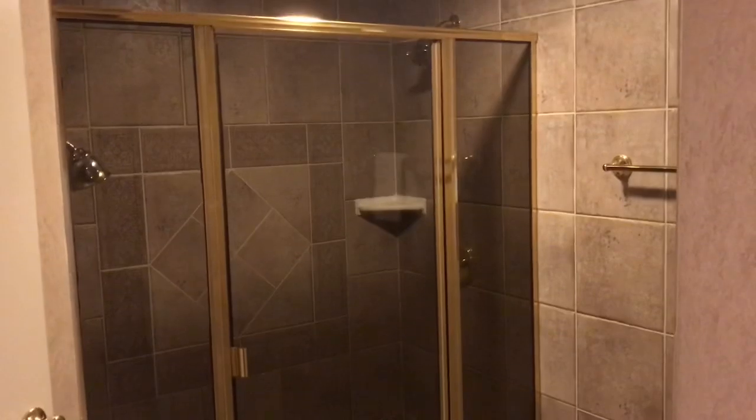Then we have another little mini vanity with a coffee maker, some water, extra towels, and all that good stuff. On this side we have a shower — it's a standing shower, nothing too crazy, but definitely a comfortable shower. And then to this side we have a toilet — nothing too fancy, just a toilet.